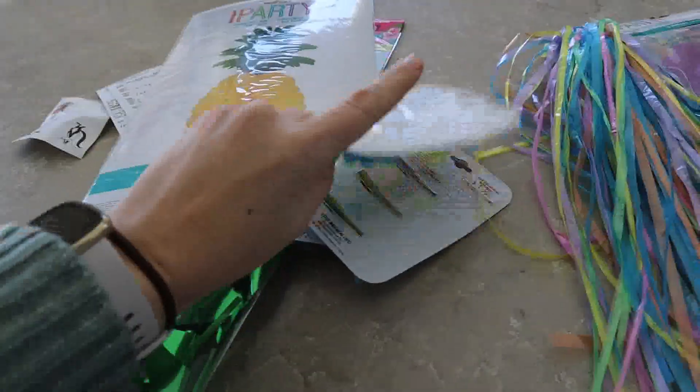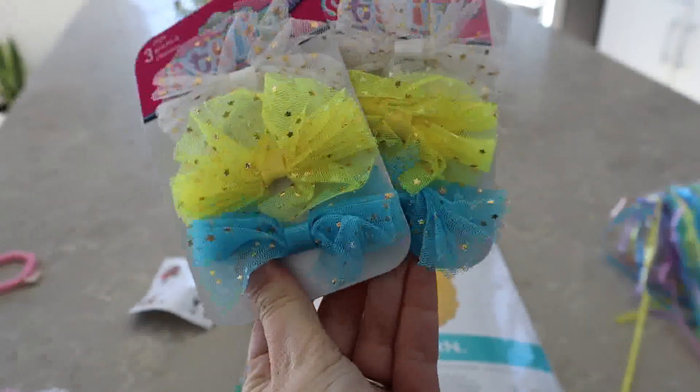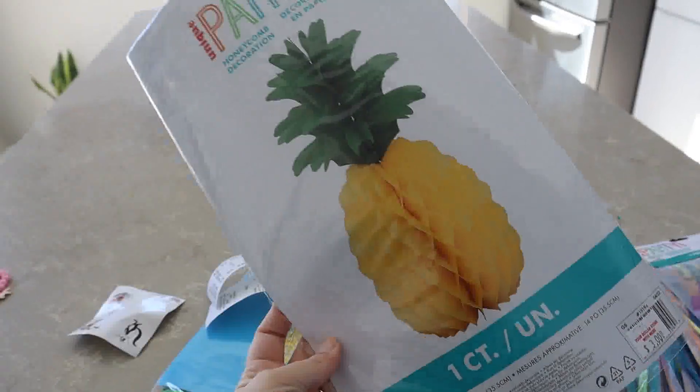I got some cute little bows for her hair — not necessarily for the party, but we'll see. I just got two so if we do pigtails they'll match. And I got this pineapple decoration.